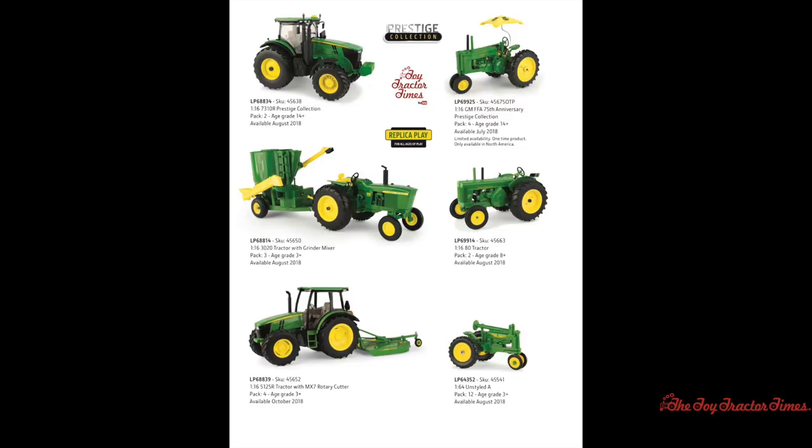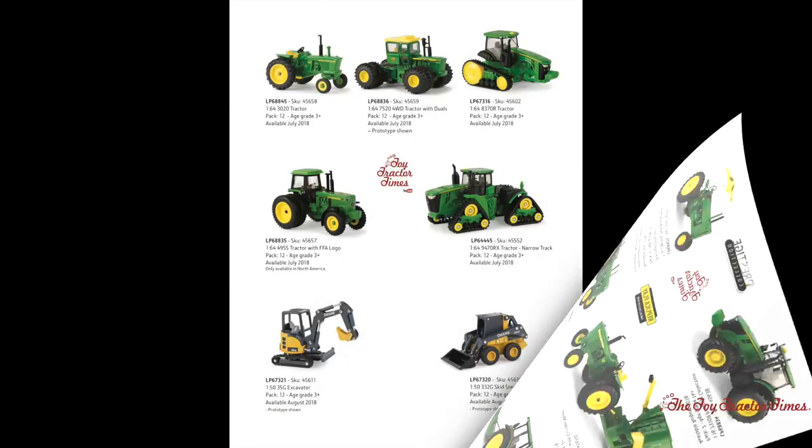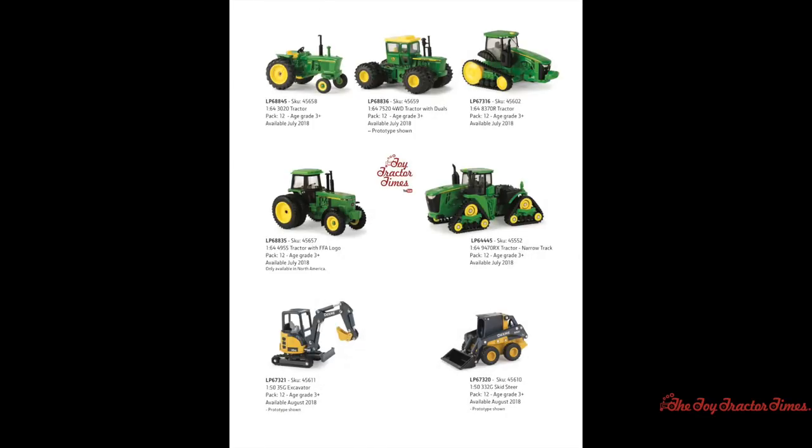Moving on from 1/16th scale to the popular 1/64th scale, first up is an unstyled A coming out in August of 2018. There is a new 1/64th 3020 tractor with a wide front end — an item many collectors have been waiting for — available in July of 2018. There's also a 1/64th scale John Deere 7520 four-wheel drive tractor with duals, available in July of 2018, a very popular big tractor from the 1970s.